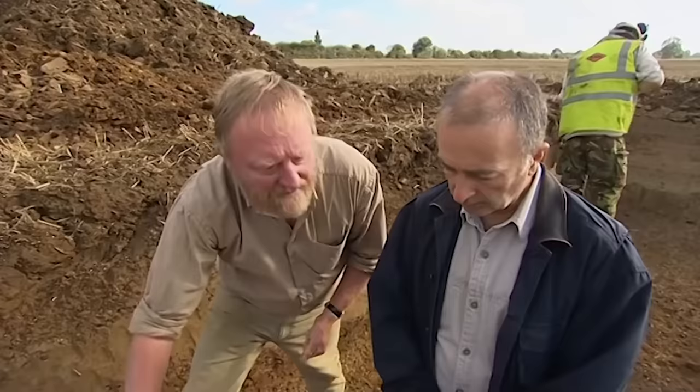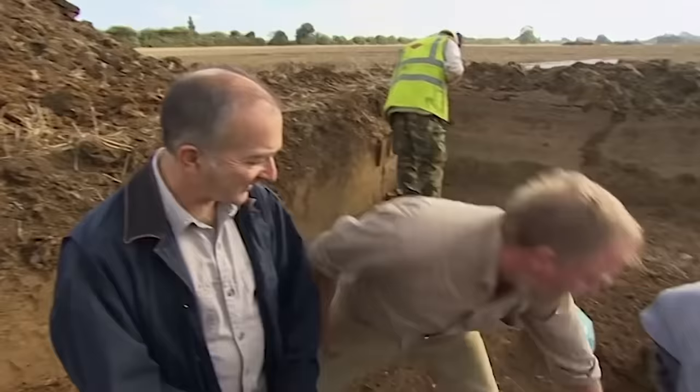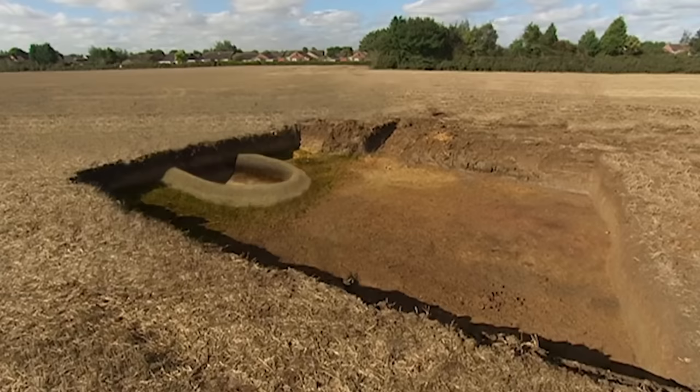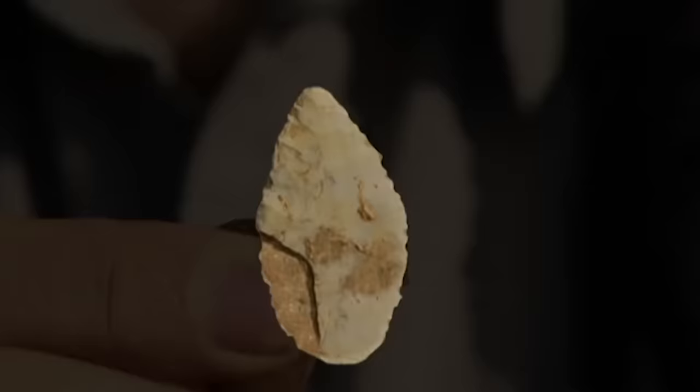But we do know there are Neolithic people here, because Matt has found — about ten minutes ago — this. 'Is that an arrowhead?' 'Yeah, it is — it's a very distinctive leaf-shaped arrowhead. It's snapped across the middle, that's why it's got a flat end, and they're most commonly found in causewayed enclosures.' 'It's a beautiful find, isn't it?' 'It's absolutely cracking — it's so thin and beautifully made, that lovely ripple flaking on it.'